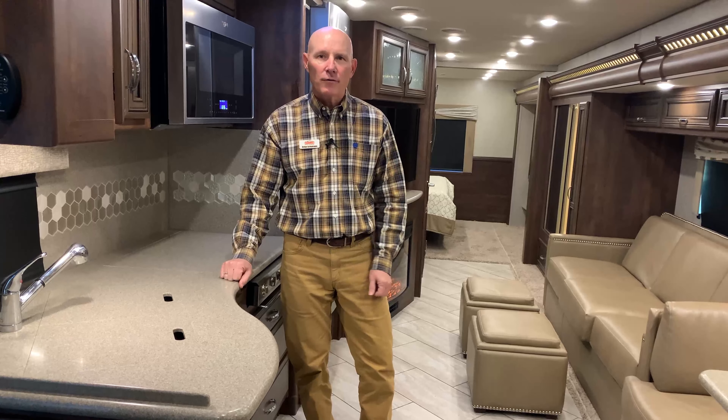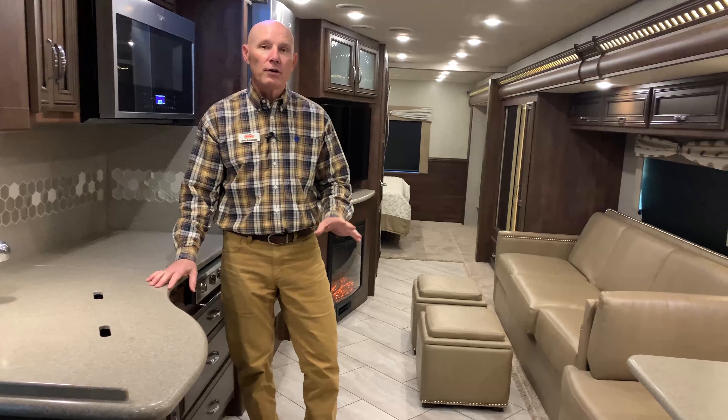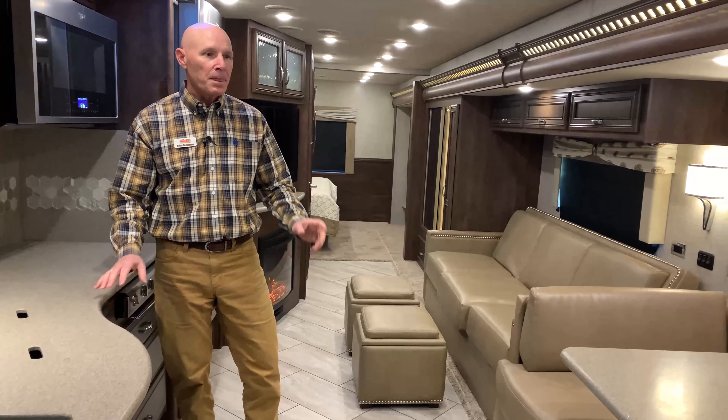Good afternoon, this is Brian Schumann coming to you again from TransWest Truck, Trailer and RV here in Belton, Missouri, just a stone's throw south of Kansas City. Beautiful winter day right after Christmas - hope everyone had a wonderful holiday and is looking forward to a great new year. You can make your new year special by buying this coach: this is a 2020 Newmar Bay Star 3401 floor plan.